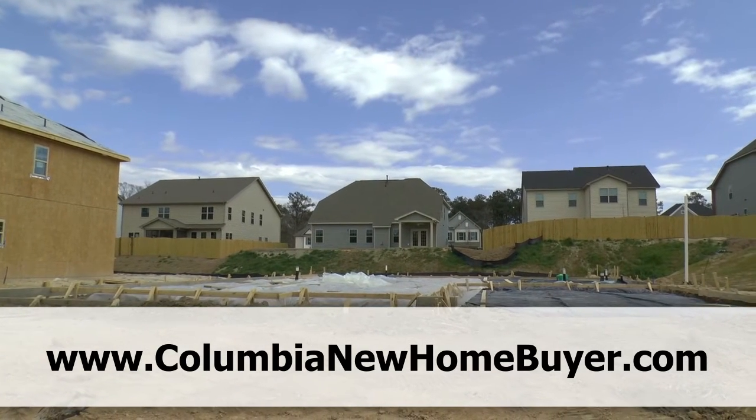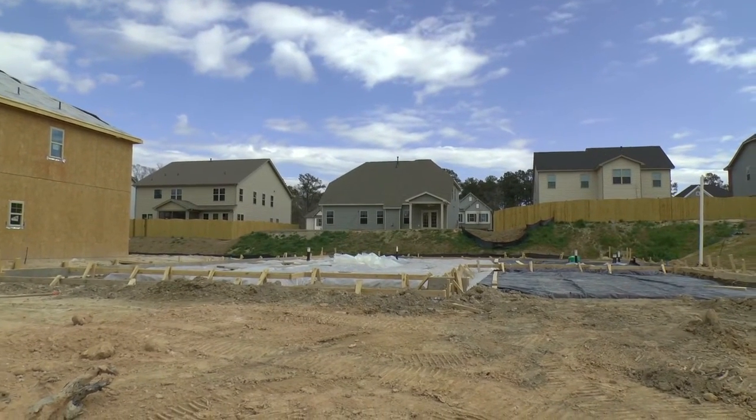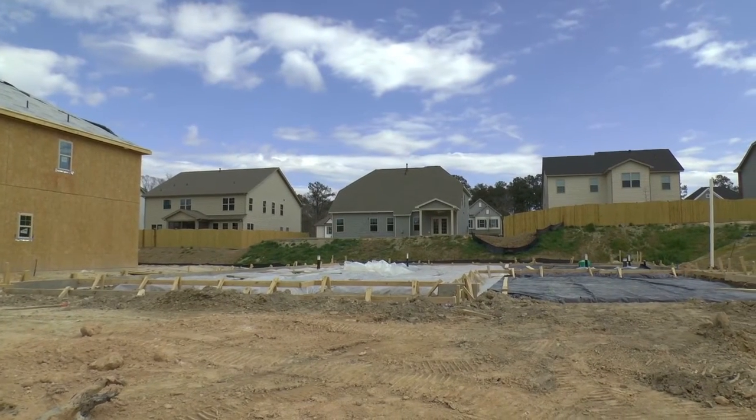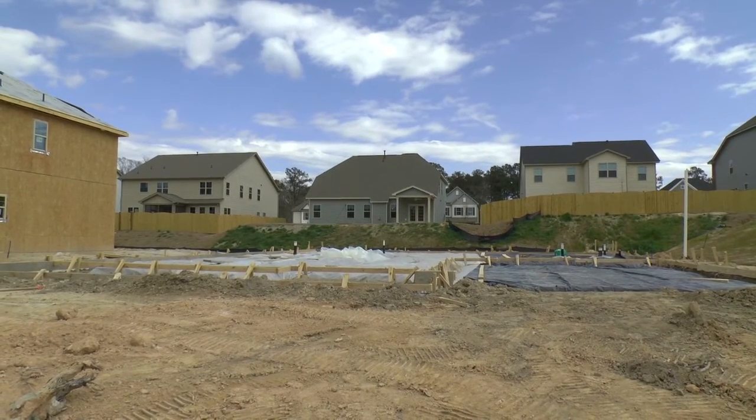Today we're doing a BuildWatch video. BuildWatch is a video diary series where we watch a home being built from the ground up. This is the second one in the series. We are in the Blythewood neighborhood of Langford Crossing.